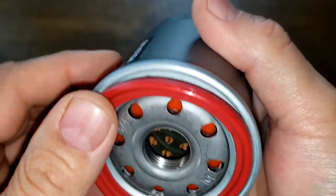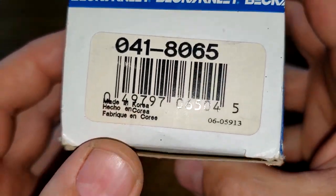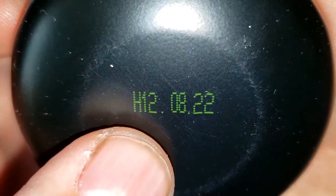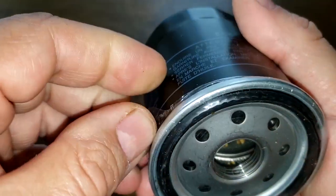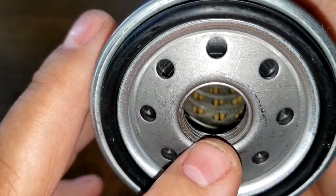Now let's look at the Beck Arnley oil filter. The box says made in Korea — that's about all the information on this box, nothing really else. The date code is H120822, printed on the filter. This one has a little tab to pull out, and also has a plastic coating.